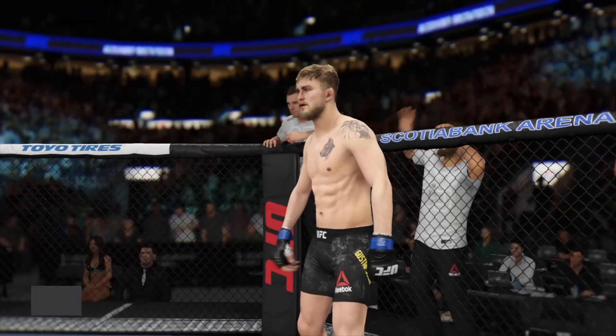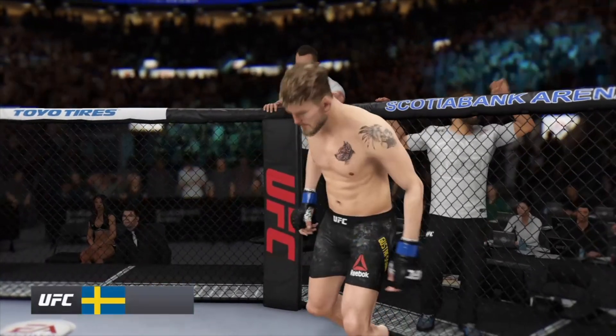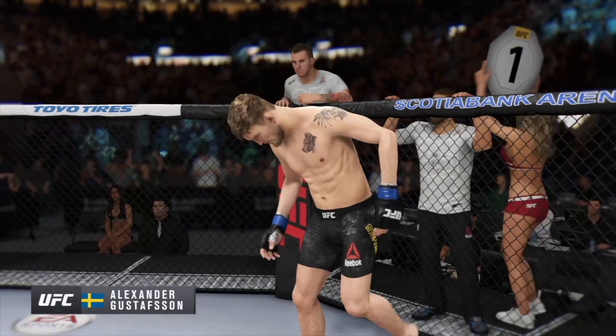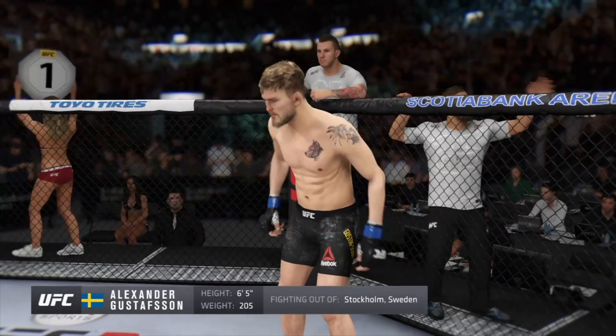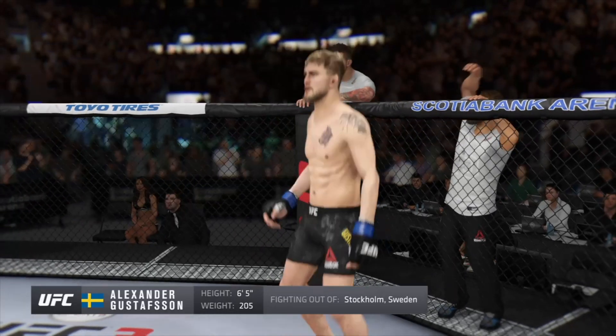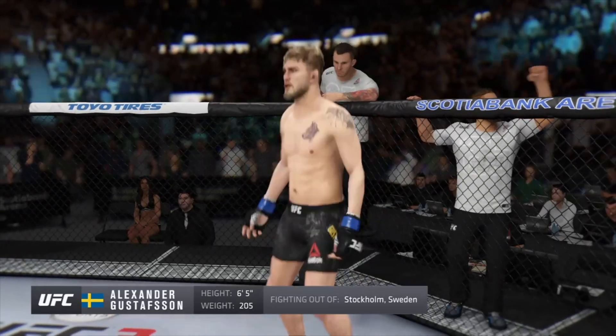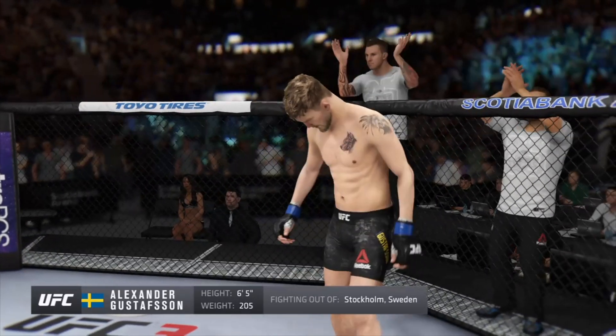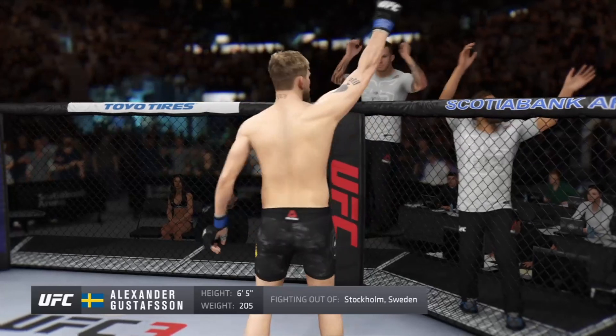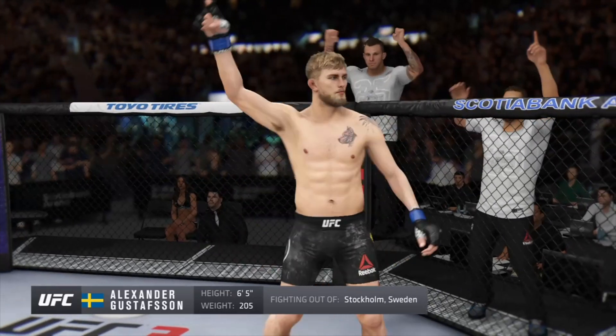Introducing mixed fighting out of the blue corner, a mixed martial artist holding a professional record of 18 wins, 5 losses. He stands 65 inches tall, weighing in at 205 pounds. Fighting out of Stockholm, Sweden — Alexander 'The Mauler' Gustafsson.